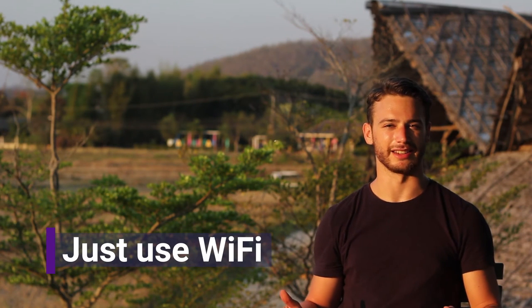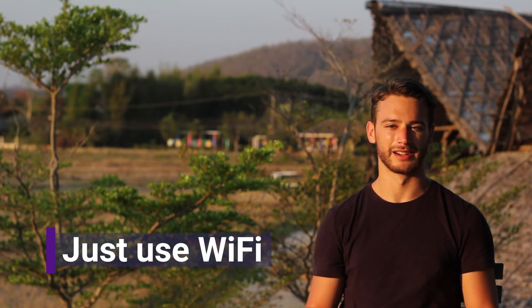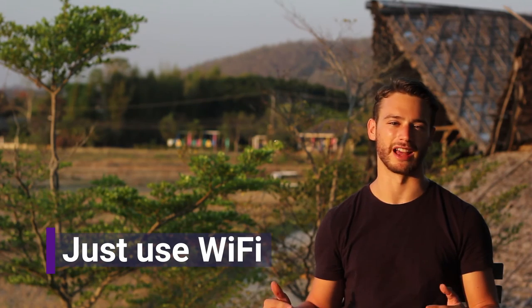Your last option is just to not get data and stick to using Wi-Fi. But for me, I like to be able to show up somewhere and have Google Maps work right away. Hope this was helpful — see you next time.